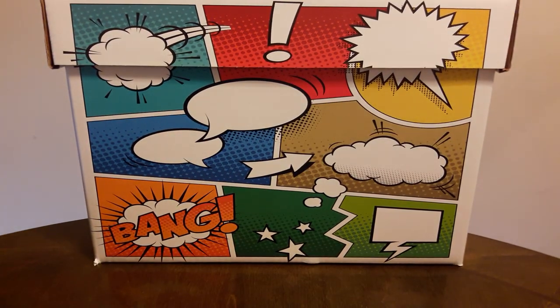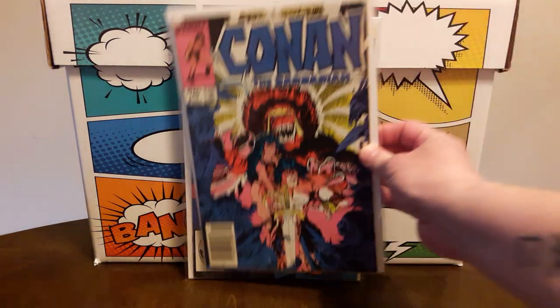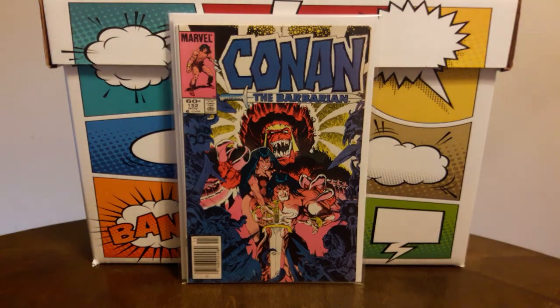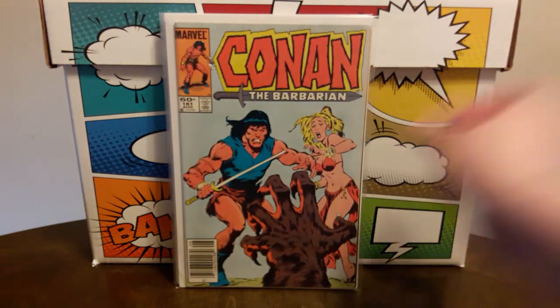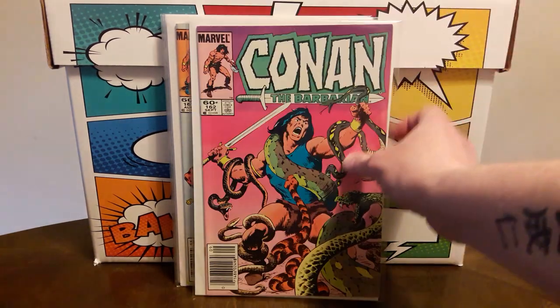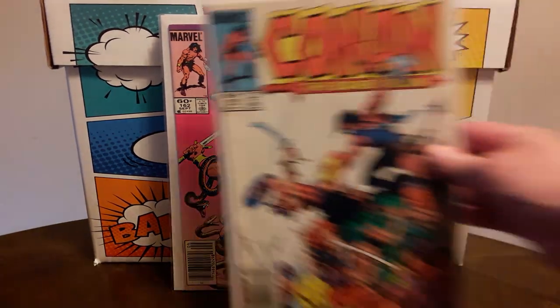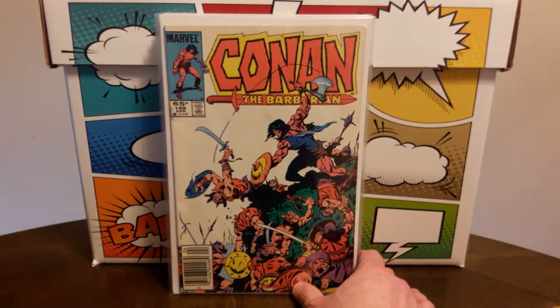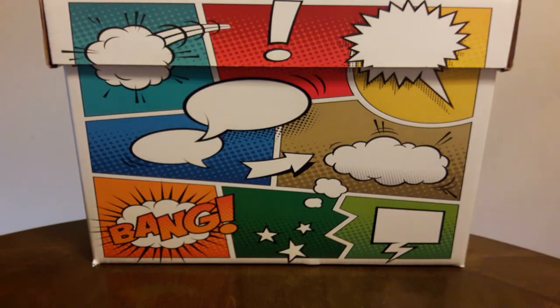Also found some Conan books — these were $2 a piece, high-grade copies. Numbers 147, 152, 160, 161, 162, and 169. I think I need about 25 more issues of this series and I am done with the series. I'm hoping this will be the year — we'll see.